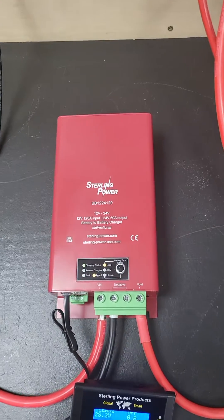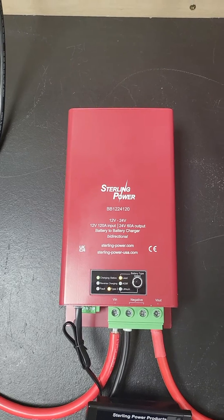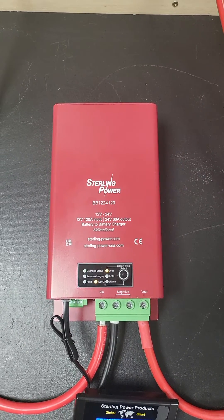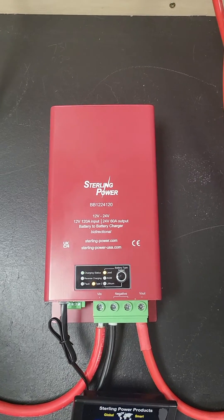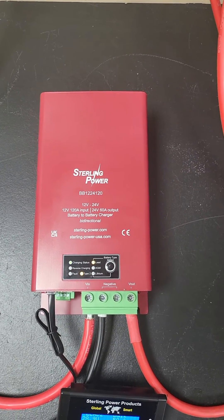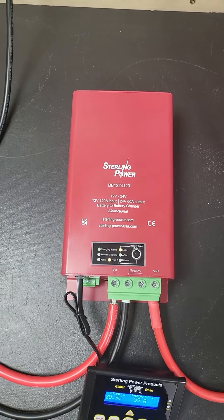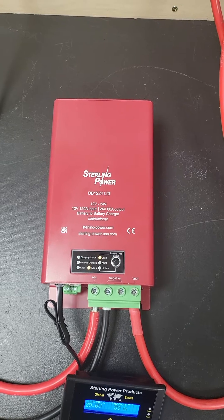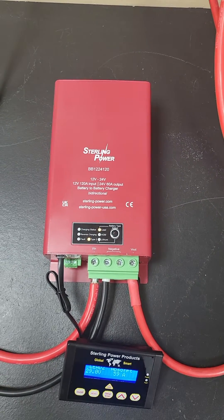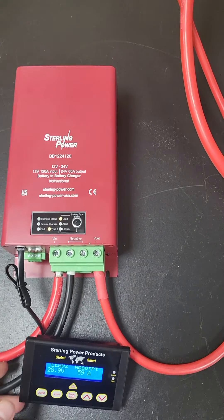Hey guys, just Charlie here from Stirling Power. Here I'm introducing our very latest derivative of the new buck boost DC to DC chargers. This is a 12 volt input, 24 volt output battery to battery charger — 120 amps rated on the input and 60 amps rated on the output, with approximately 1700 watts of available output power.